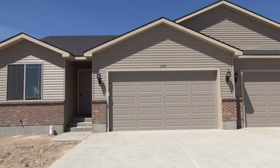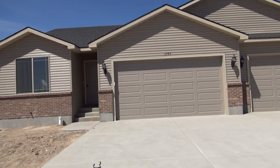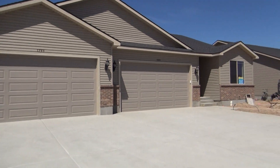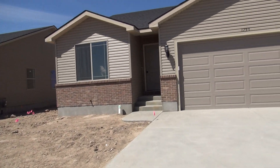Here we are at 1793 Roy. This is a twin home with a two-car garage.